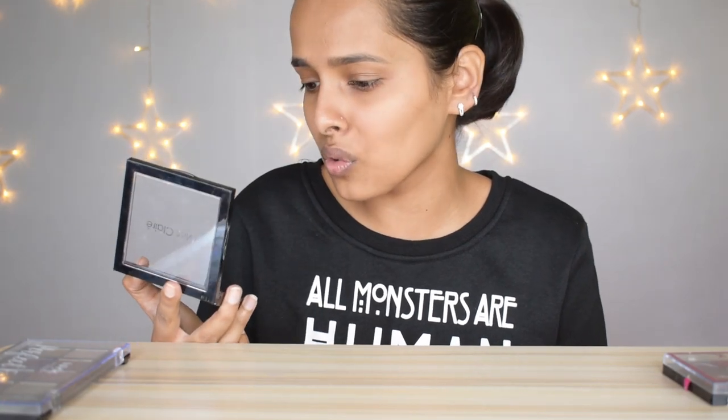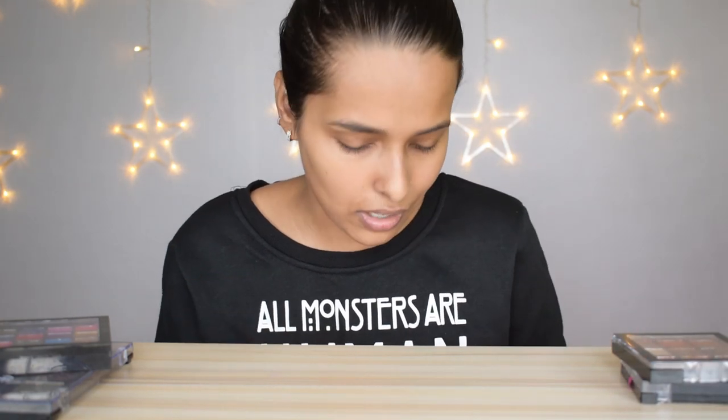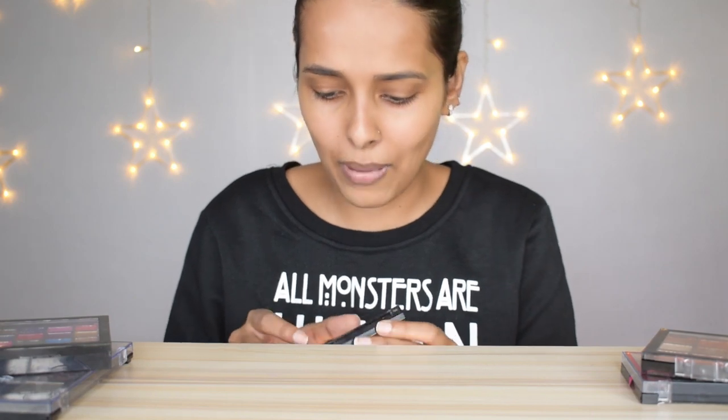I have the Wet n Wild Color Icon Eyeshadow palette — it's new so I'm keeping it. Then the Miss Claire eyeshadow palette — I've only used it once or twice and I have these shades in other palettes, so getting rid of it. The Swiss Beauty Ultimate Shadow palette I'm keeping — it has really good warm shades for medium skin tone. Then two Made Me City Mini palettes — Chill Brunch Neutrals and Graffiti Pop — I'm keeping both for the good neutral shades.